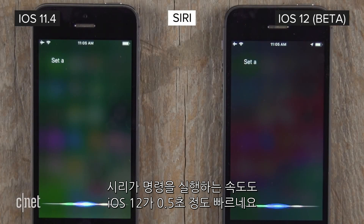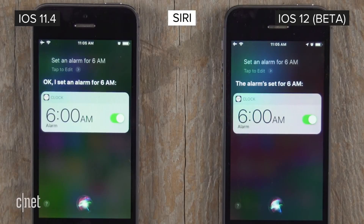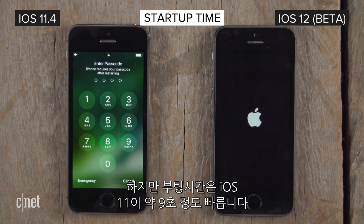As for Siri, she completes your command about half a second faster on iOS 12. But for startup time, iOS 11 pulls ahead with a good nine seconds on the newer system.